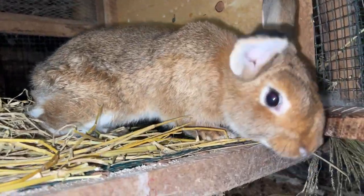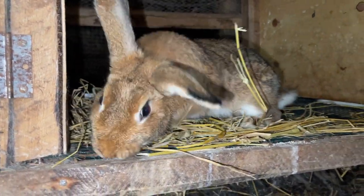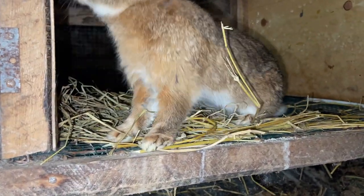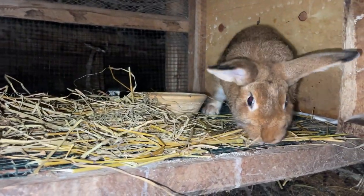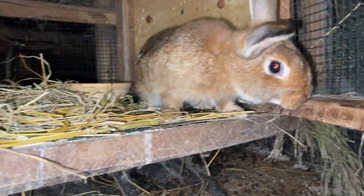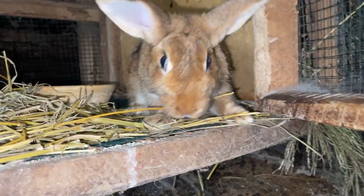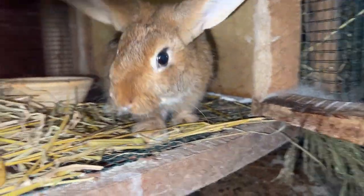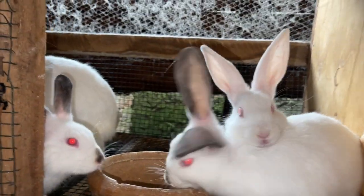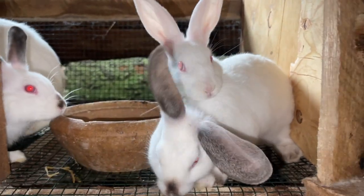When marketing rabbit fur, focus on the quality and craftsmanship, targeting a niche market. Look at high-end fashion and specialty crafts — these fashion-minded people creating special garments will fetch you a good price if your rabbits are in good health, well cared for, and the fur has been properly cleaned.